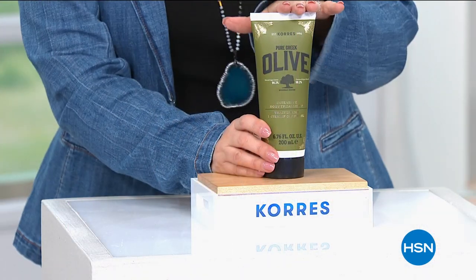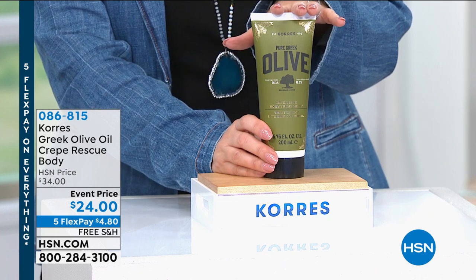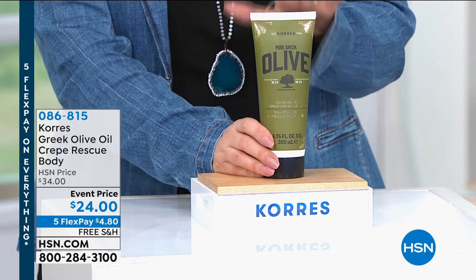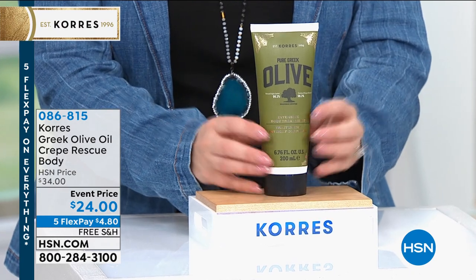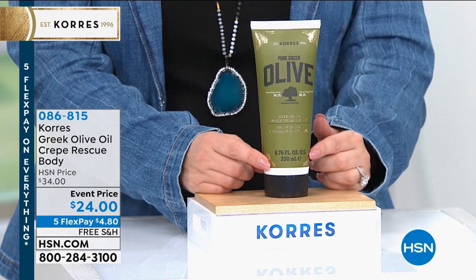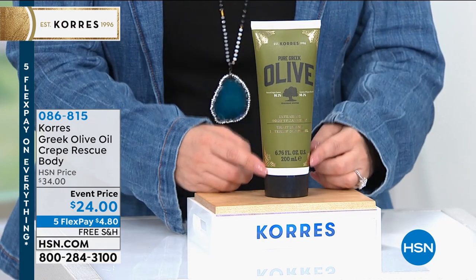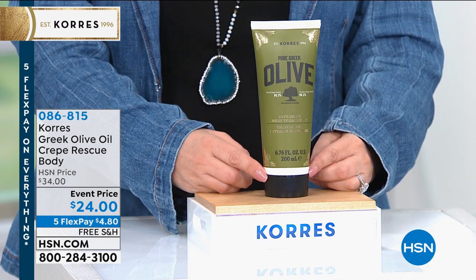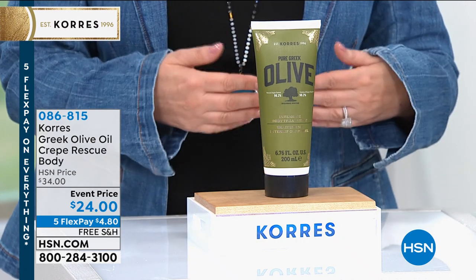I want to give you a peek at something coming up at the end of the show. I have a brand new show called Fresh Beauty Finds with Helen — my next episode is September 25th. This product was the star of the very first episode, just last month, and I was able to get it for today's Cora's show at the same price: only $24. This is the Crepe Rescue, for those of you with crepey, loose skin.